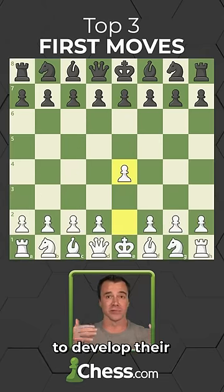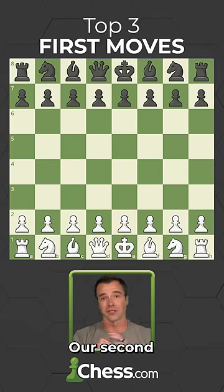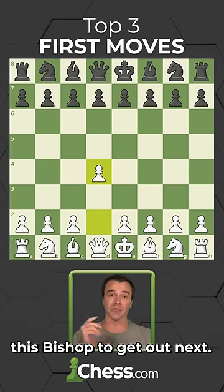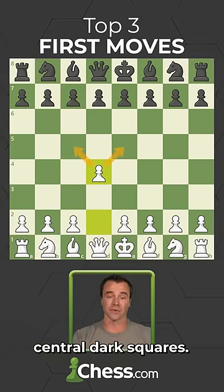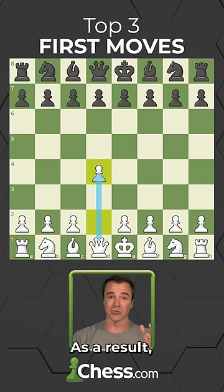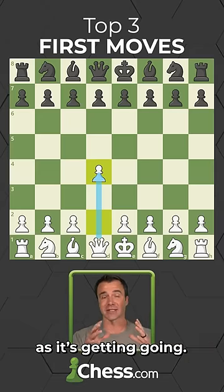White now only needs to develop their bishop and knight next to get castled and be off to a great start. Our second most popular move is to advance the queen pawn two squares. This allows this bishop to get out next and controls the two very important central dark squares. Unlike the king pawn, this pawn is protected by the queen. As a result, white's position feels a little more secure and safe as it's getting going.